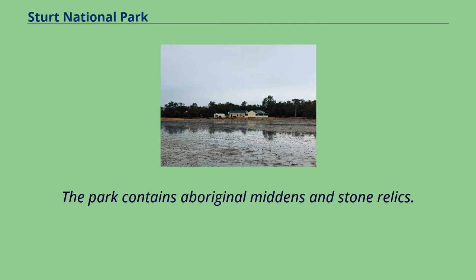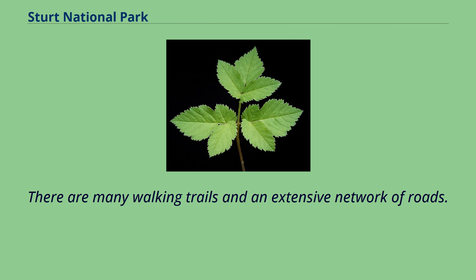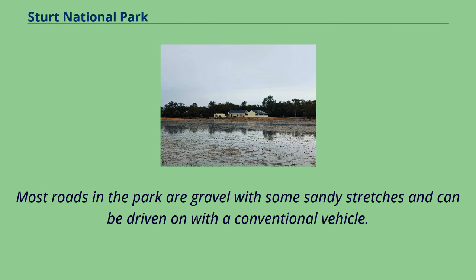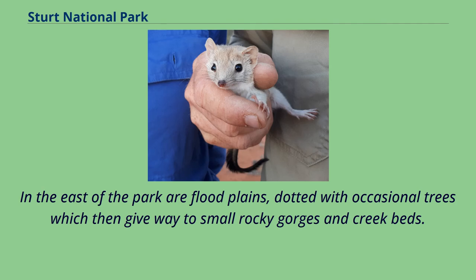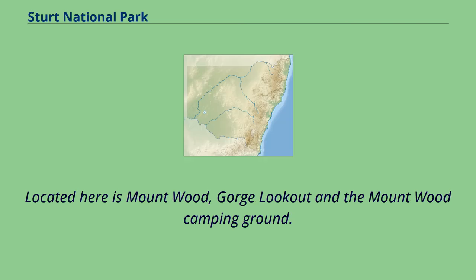The park contains Aboriginal middens and stone relics. There are many walking trails and an extensive network of roads. Most roads in the park are gravel with some sandy stretches and can be driven on with a conventional vehicle. A 4WD vehicle is needed after heavy rains. In the east of the park are floodplains dotted with occasional trees which then give way to small rocky gorges and creek beds.